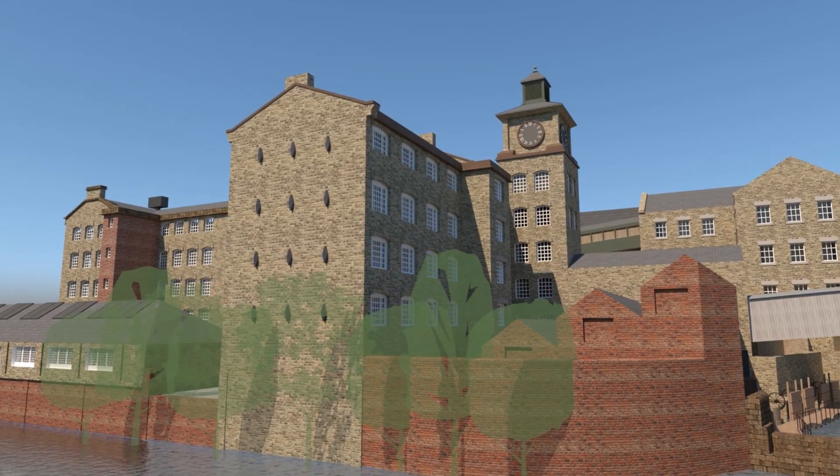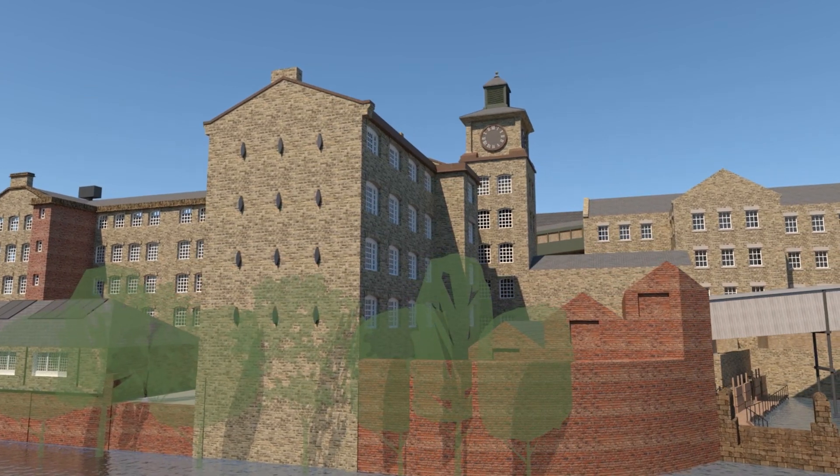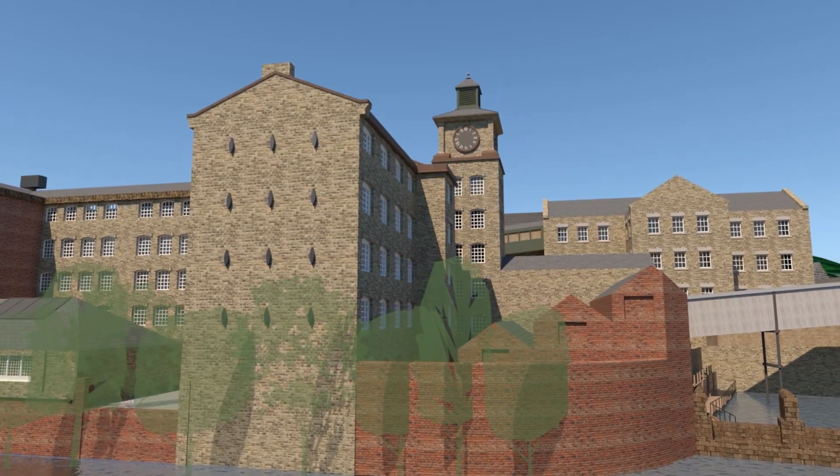We move around now to the river's edge and can see the mill's iron-framed east wing of 1805-06 is built right up to the water.